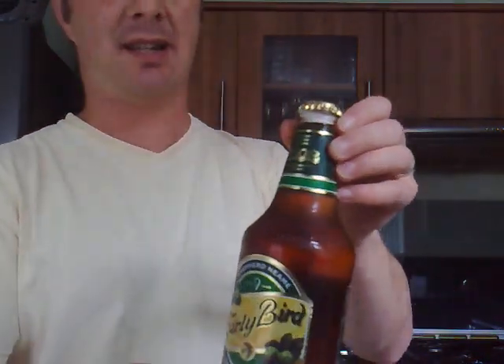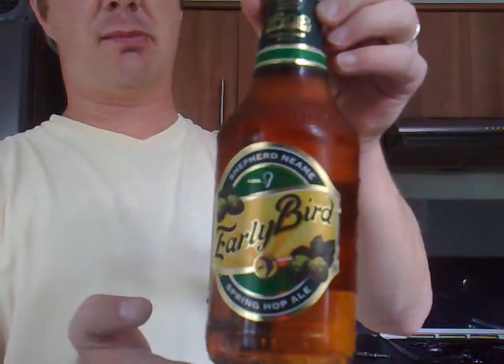Hello again and welcome to another edition of The Real Ale Guide. Today's beer is from Britain's oldest brewer, Shepherd Neame. It's the Early Bird.